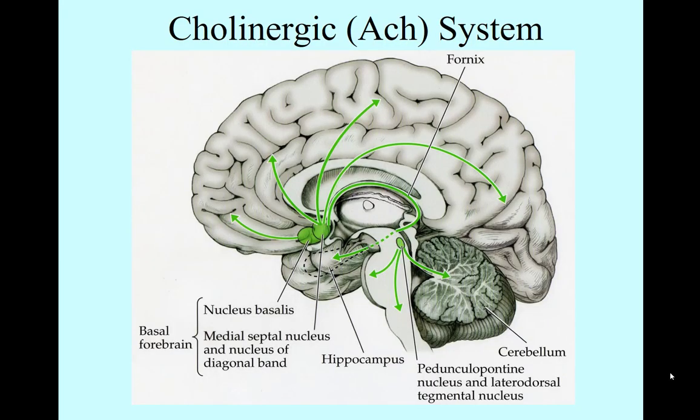The cholinergic system is a system of cells that release acetylcholine throughout the body. There are several nuclei involved. One is a cluster of nuclei in the area of the brain called the basal forebrain — this basement level of the forebrain here. I don't care that you need to know more detail about the specific nuclei, but I do need you to know that the basal forebrain holds one cluster of cells that projects acetylcholine throughout the nervous system.